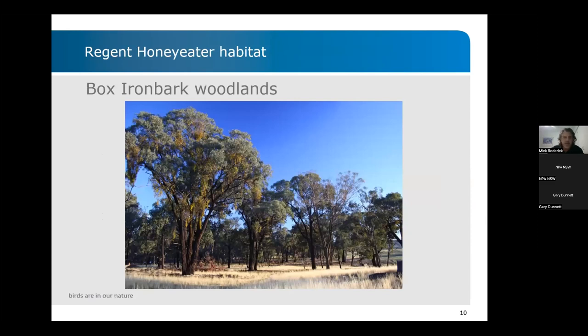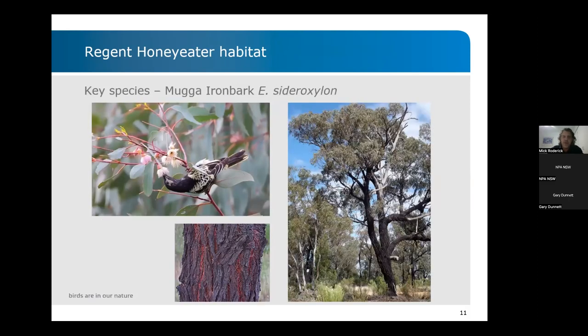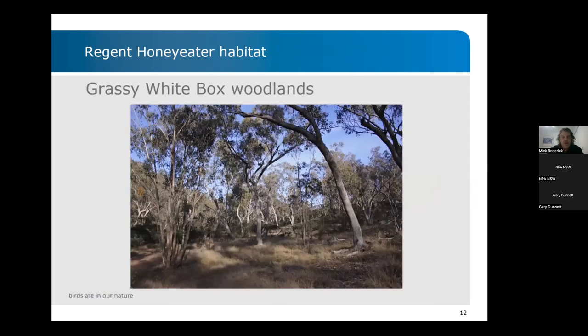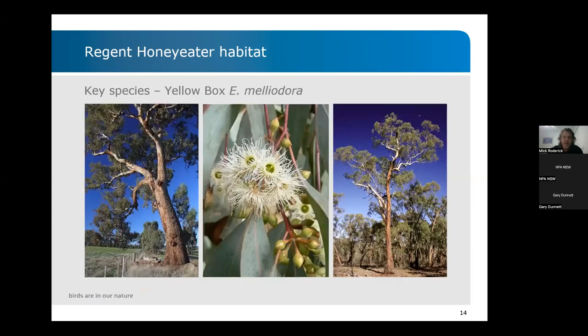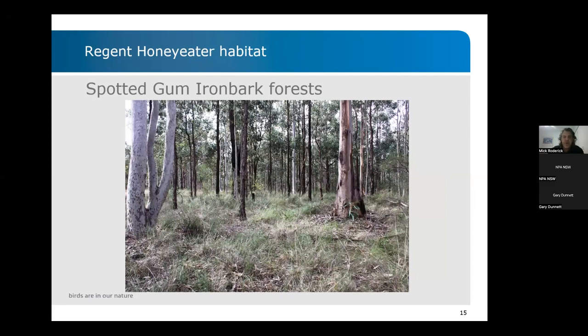These are the sorts of habitats where you'll find Regent Honeyeaters — some beautiful mugga ironbark in the box-ironbark woodlands with plenty of mistletoe in that forest. There's a close-up of a bird feeding in mugga ironbark blossom. Mugga ironbark is a fantastic, amazing habitat tree. Grassy white box woodlands are another favoured habitat type — again largely been lost. The grassy white box woodland itself is a critically endangered vegetation community. It's often the trees that produce the most nectar — the white box and yellow box — that Regent Honeyeaters are honing in on. Closer to the coast, the Regents hone in on the spotted gum ironbark forest, particularly in places like the lower Hunter Valley.